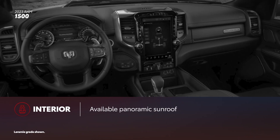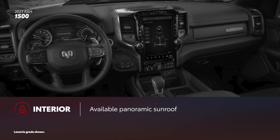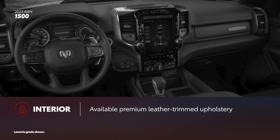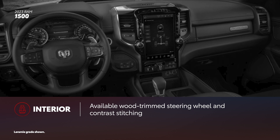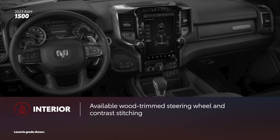TRD Pro continues with nods to its heritage with red accents and a Toyota badge on the dash. Like Tundra, Ram 1500 offers plenty of noteworthy in-cabin features. These include an available panoramic sunroof and available heated and ventilated front and rear seats. Premium leather upholstery is also available and can be had with quilting. Plus, luxury-oriented grades include two-tone leather-trimmed upholstery, wood-trimmed steering wheel, and contrast stitching. However, there's no wood trim available.